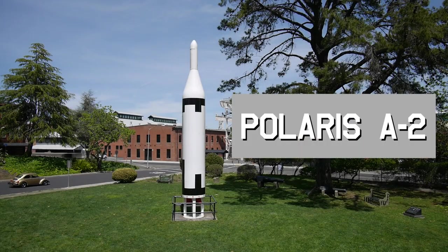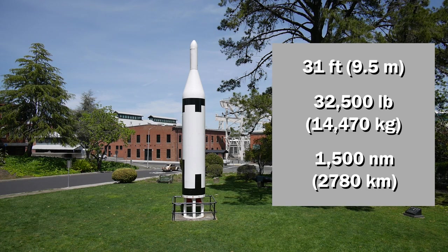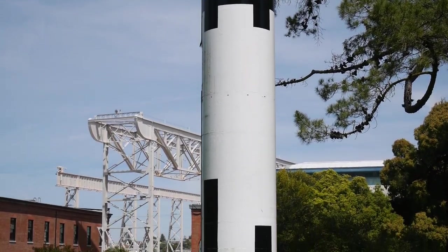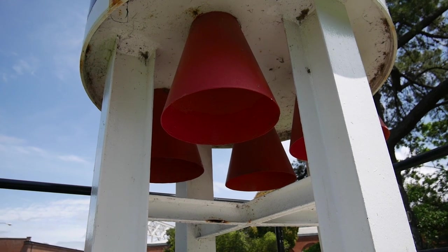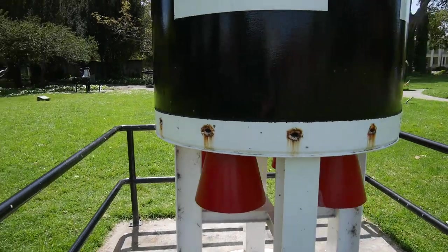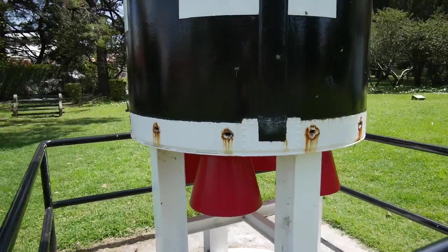This Polaris is the A-2, first deployed in 1962. It is 31 feet in length and weighs 32,500 pounds. Its range is 1,500 nautical miles. It's a two-stage rocket with solid rocket motors in both stages. This is the first stage. Although there are four nozzles at the back of the first stage, there is only one propellant grain. This is because the four nozzles are shorter than a single large nozzle would be, making the missile easier to fit into a submarine.